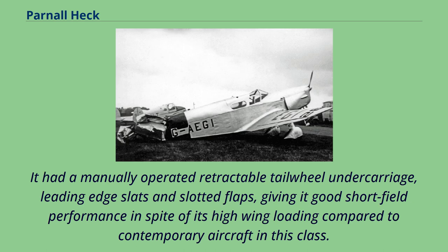It had a manually operated retractable tailwheel undercarriage, leading edge slats and slotted flaps, giving it good short-field performance in spite of its high wing loading compared to contemporary aircraft in this class.